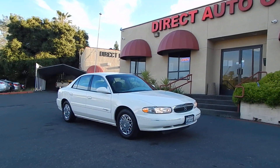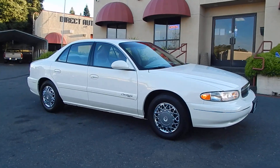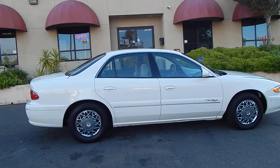Good evening folks, Ari here from Direct Auto Outlet in Fair Oaks, California. I've got this gorgeous 2002 Buick Century for you today. 69,000 original lifetime miles, one owner vehicle, clean Carfax, clean California title in hand.